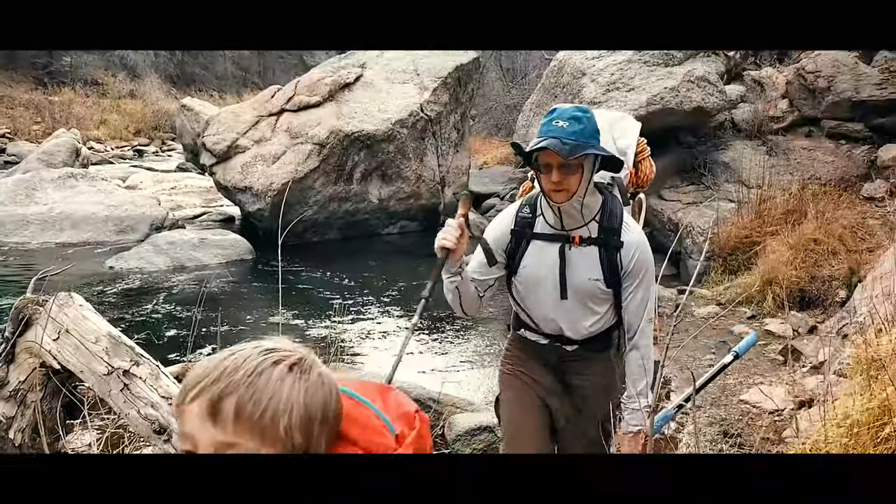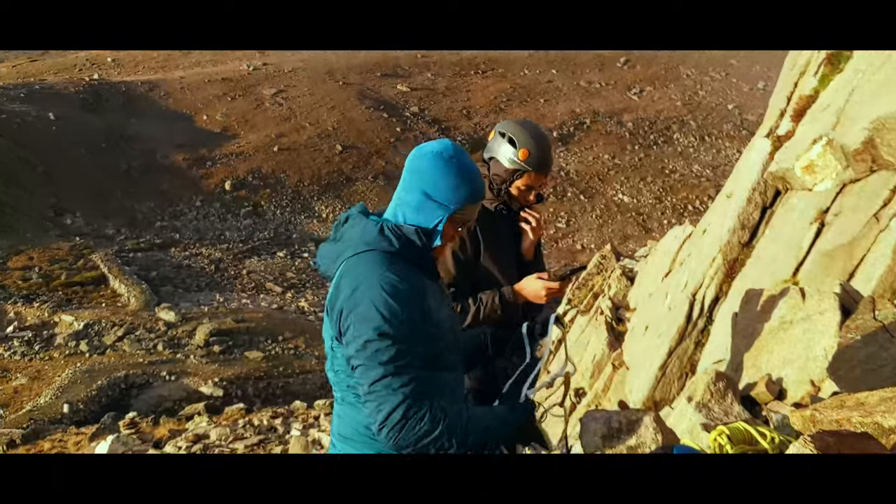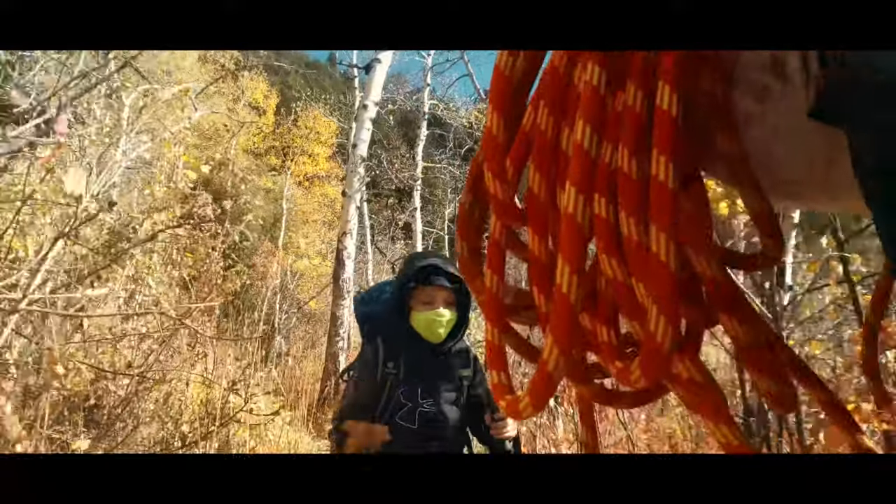These clothing layers? Or these clothing layers? Today we talk about what our family wears for a fall hike in the high country.